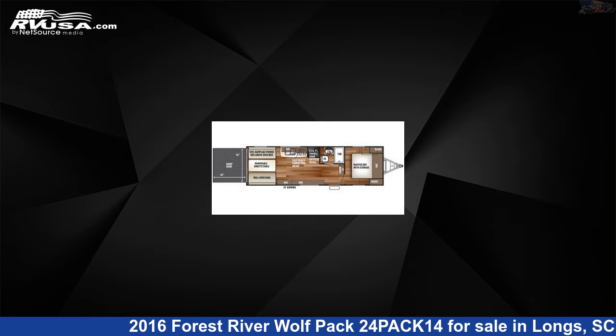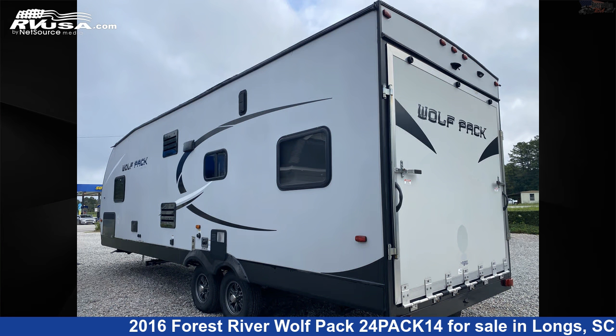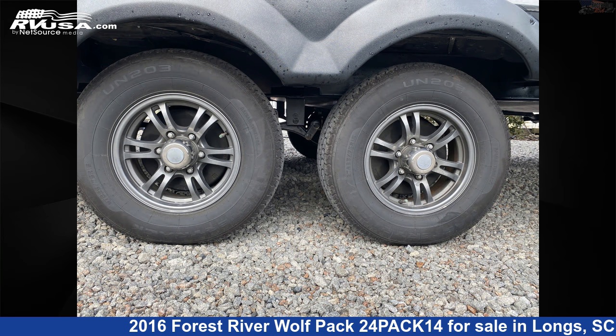This used Forest River is 31 feet 0 inches in length and features Sleep 6, Smoke Detector, LP Detector, Awning, Auxiliary Battery, CO Detector, Microwave, Refrigerator, Water Heater, Air Conditioning, Stove Top Burner, and 46 gallons Fresh Water Capacity.